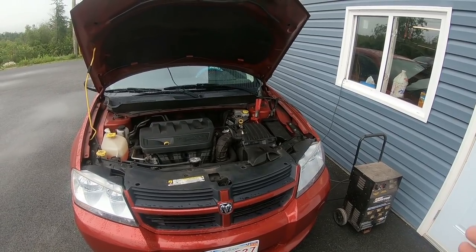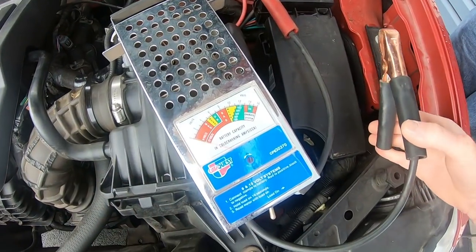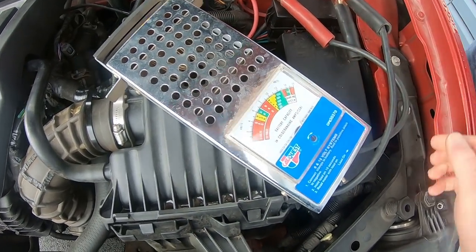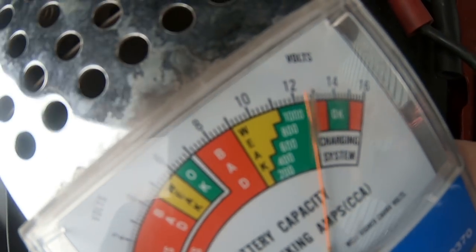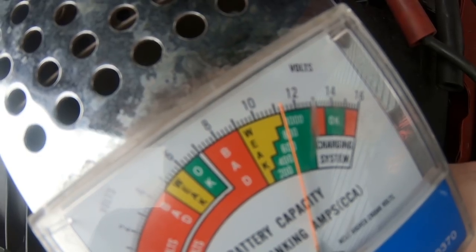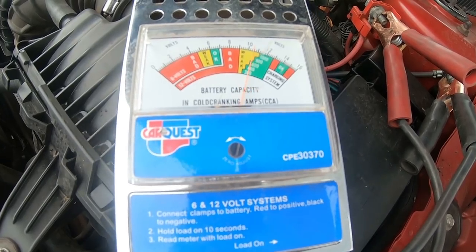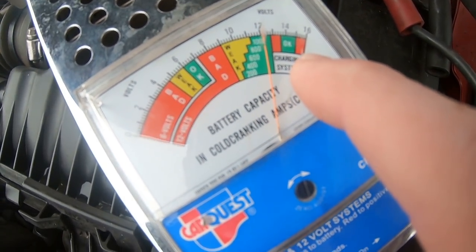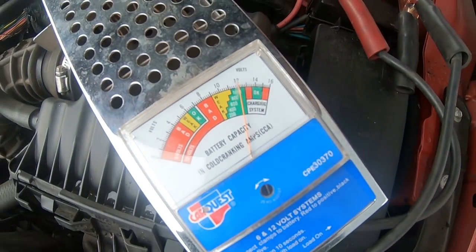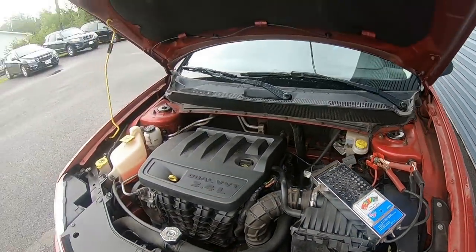Alternators do go bad — sometimes you get a defective one right out of the box. Regardless, we're going to charge it up, test it, and see where we go. Right now it's showing 12 volts. We put a load on it and the battery seems to be holding good — go ahead and start it. If the alternator is charging, the needle should be up here, and it's not. So the alternator is bad — it's just running off the battery. We'll make a call to CarQuest to see if we can get another alternator.